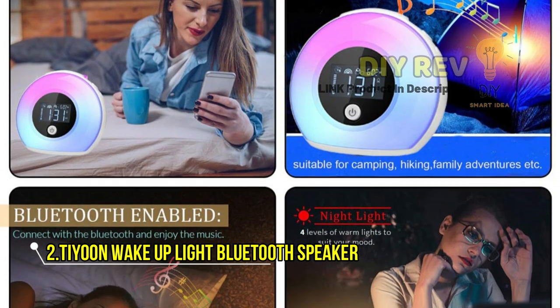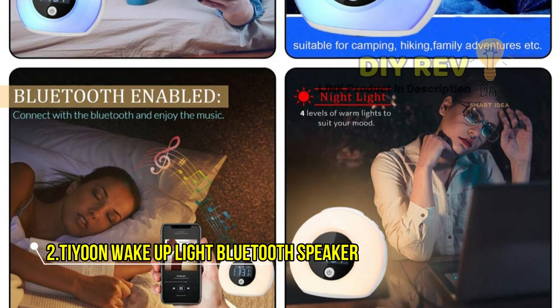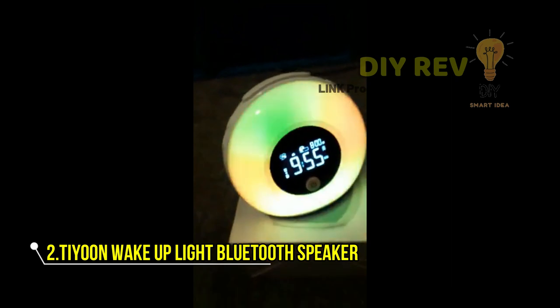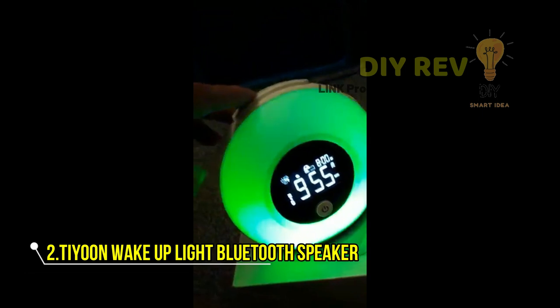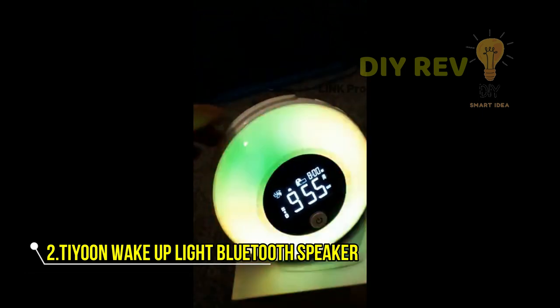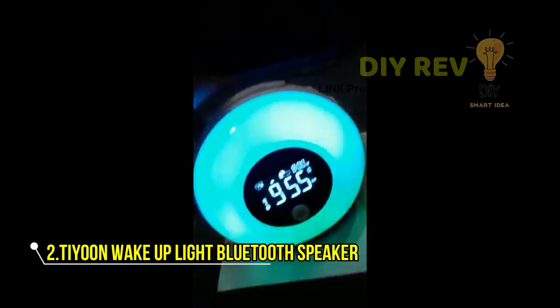Not only does the Tayun Wake Up Light Bluetooth Speaker look good, it also sounds great. With advanced Bluetooth 5.0, you can easily pair it with your cell phone, iPad, or other Bluetooth-enabled device to play music. And with its inspired sound alarm, you'll be waking up to a more peaceful morning every day.